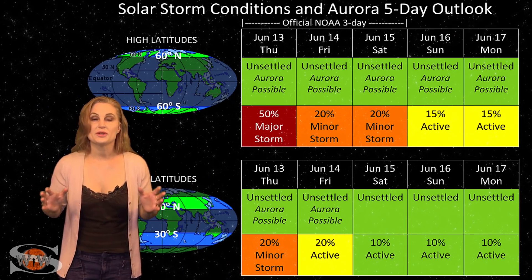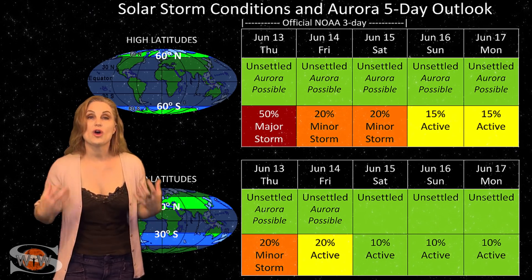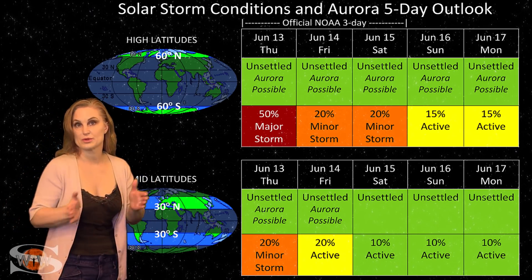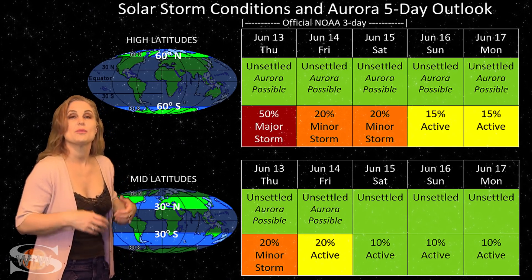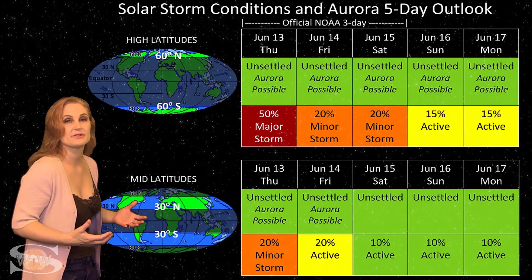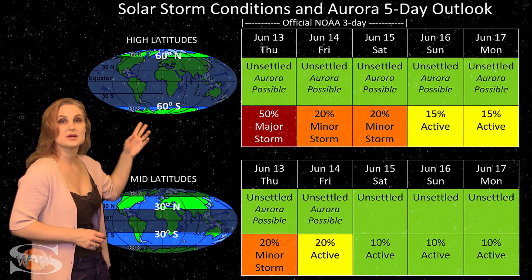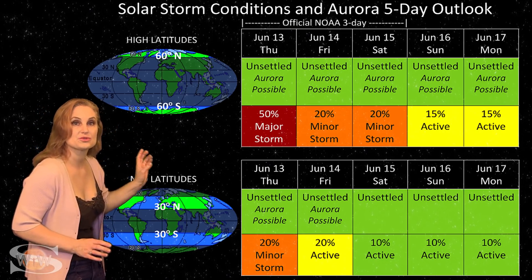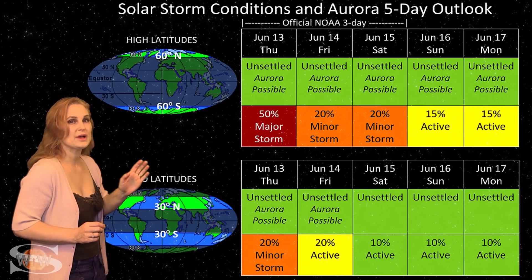Switching to our solar storm conditions and aurora possibilities over the coming week, we are anticipating the hit from that fast wind from the finger-like coronal hole that's rotating into the Earth's strike zone, but we're not expecting the hit to last very long. At high latitudes, NOAA is expecting unsettled conditions with up to about a 50% chance of a major storm, but again, these conditions won't last very long.